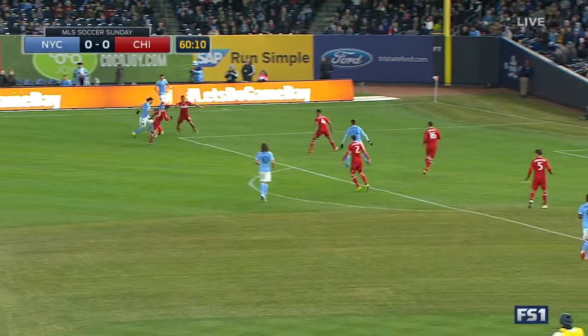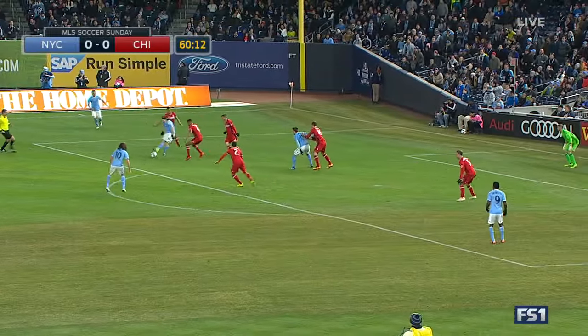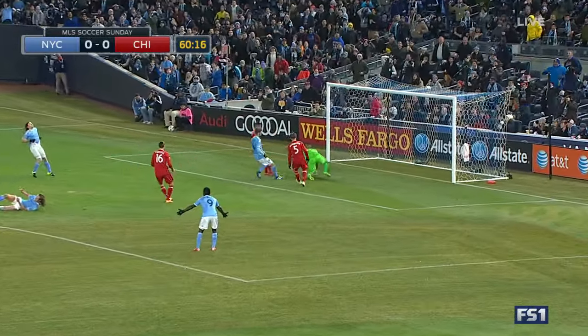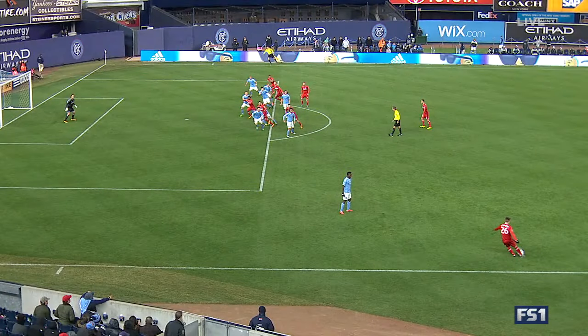Here's New York City FC back at the ball. Into the box. Back around, dishes, shot. Save Lampson. We've got a game on our hands here.